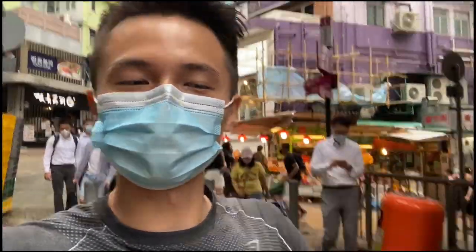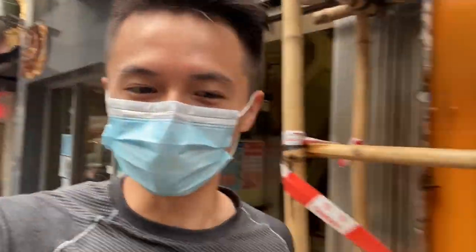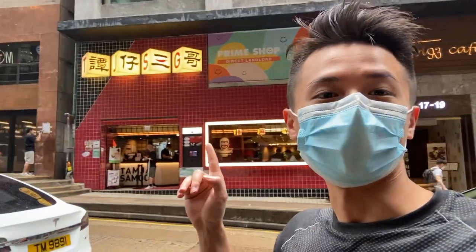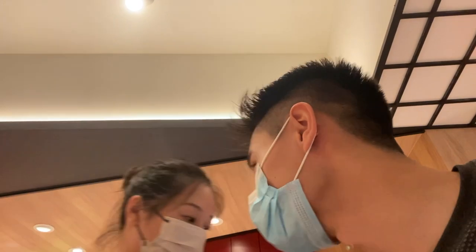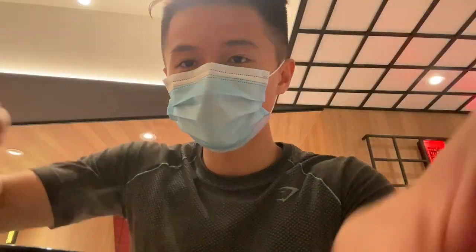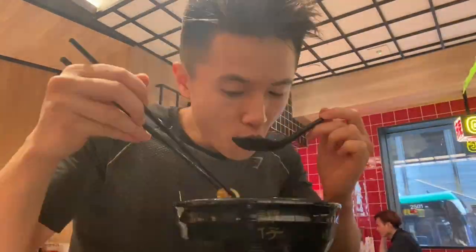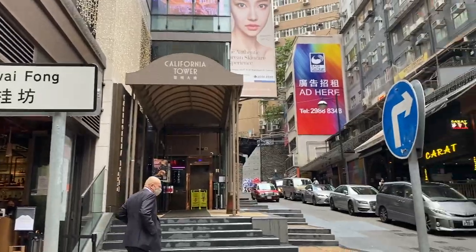I've just finished my first session of shadowing and am heading to lunch because I'm super hungry. Let me bring you to one of my favorite restaurants in Hong Kong. I've just finished lunch and guess where I passed by — the infamous Lan Kwai Fong in the daytime.